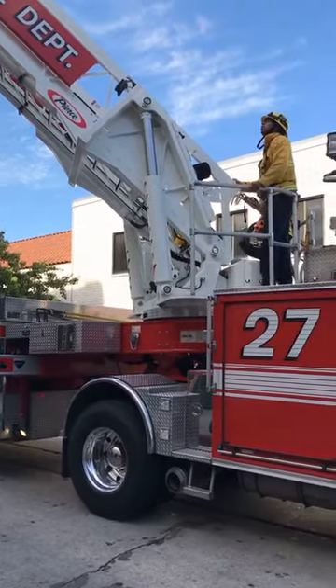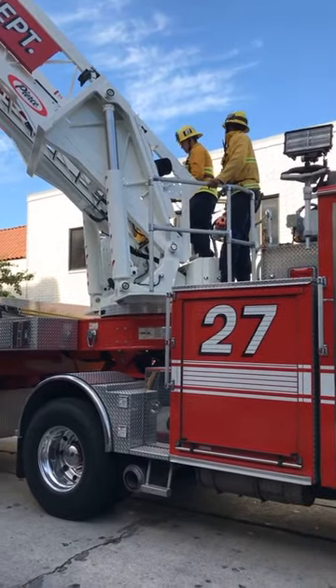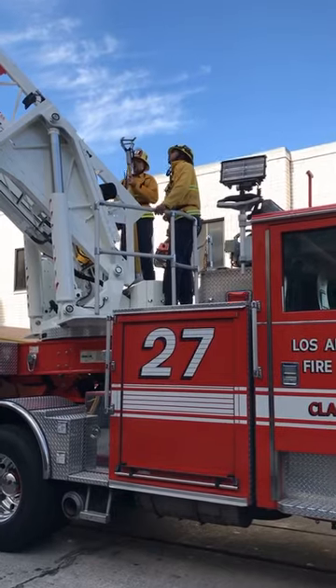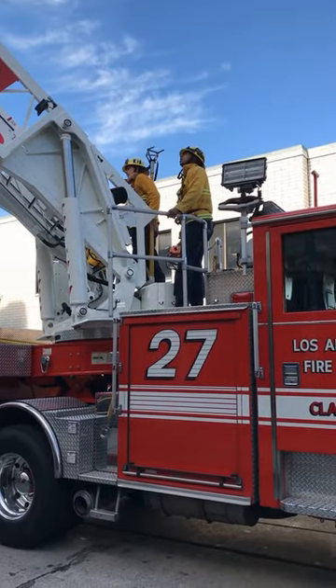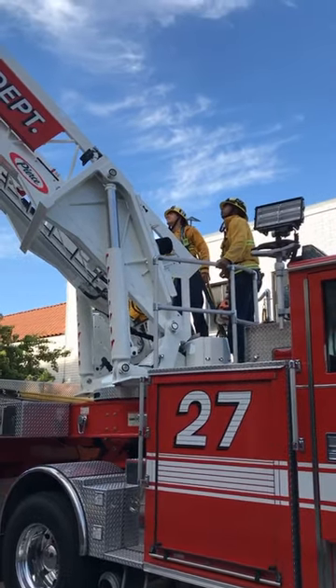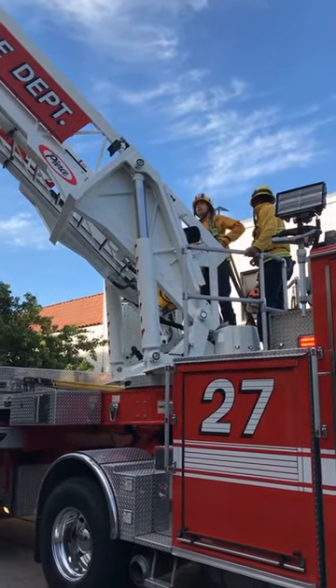Asking if any of these are new firefighters. We do have one of the firefighters — this one right here — this is what we call his third house on probation, so he's coming to the end of his probationary year. The rest — we have some younger ones — but the rest are off probation.